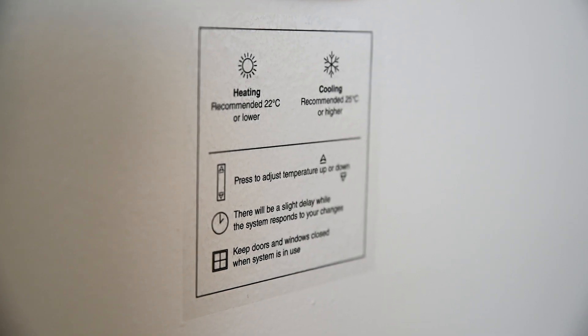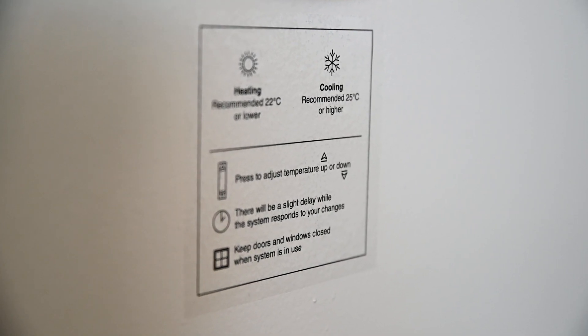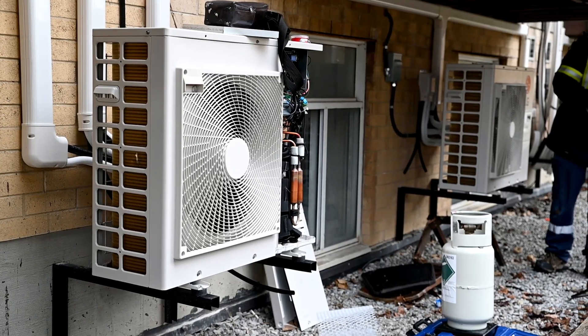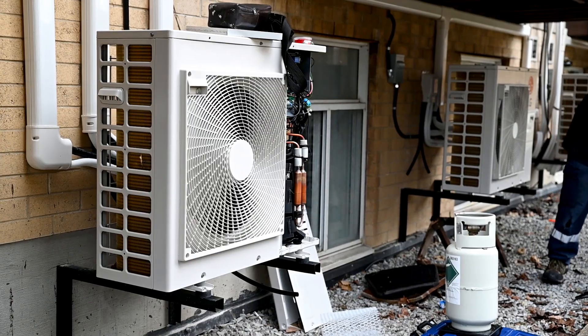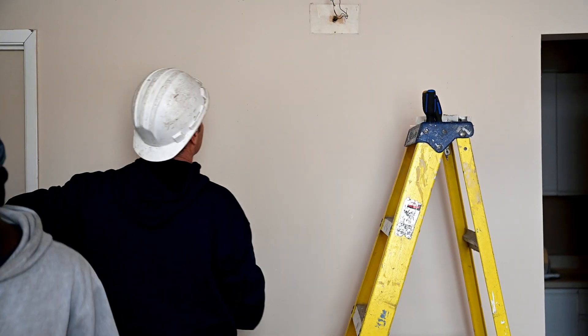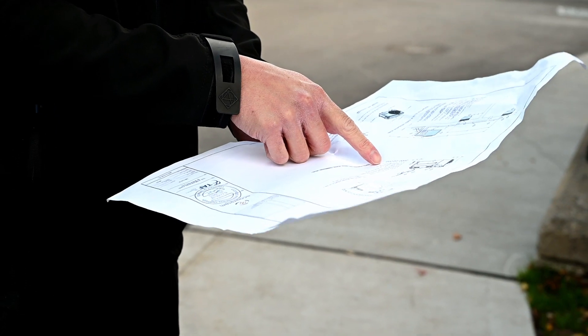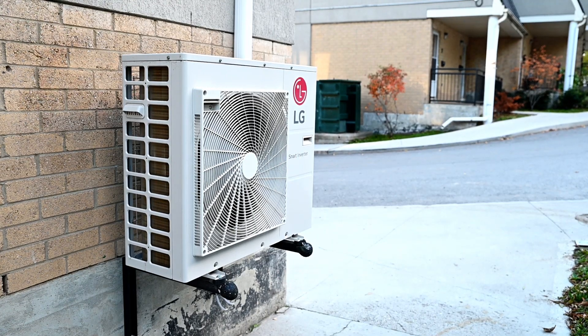We favor deep energy retrofits because they not only reduce inefficiencies of individual equipment, but also inefficiencies of the overall energy system. We recently completed installations of heat pumps at a social housing complex here in Toronto. We have received great feedback from the residents so far, and we will likely continue to implement heat pumps in residential buildings in the future.